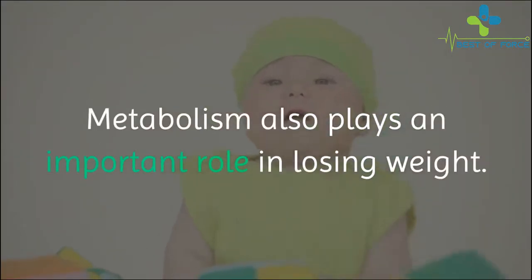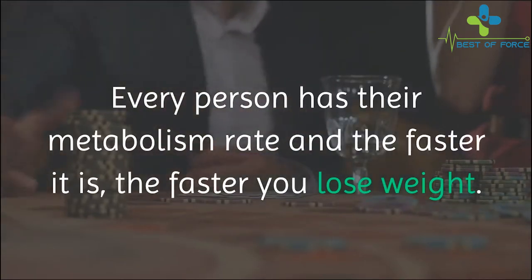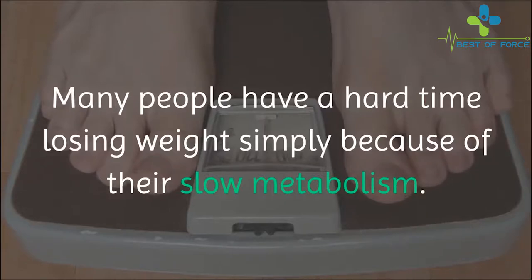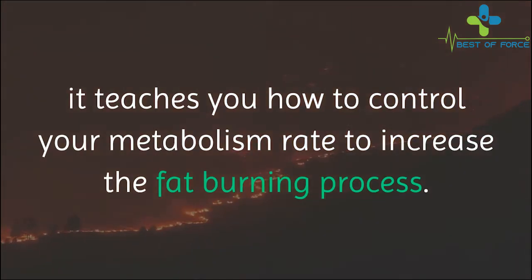The Morning Fat Melter program also provides the computation of calories that enter your system. Metabolism plays an important role in losing weight. Every person has their own metabolism rate, and the faster it is, the faster you lose weight. Many people have a hard time losing weight simply because of their slow metabolism. This program teaches you how to control your metabolism rate to increase the fat burning process.